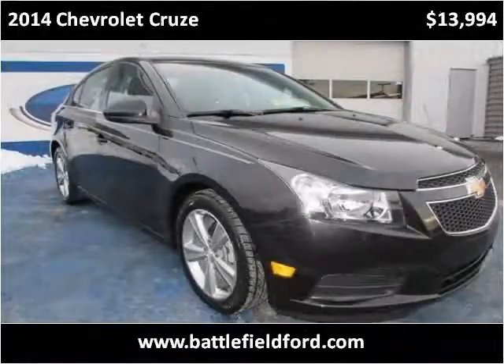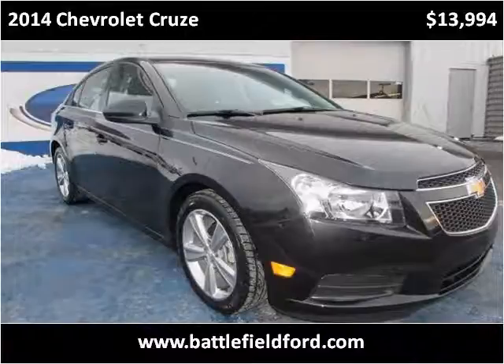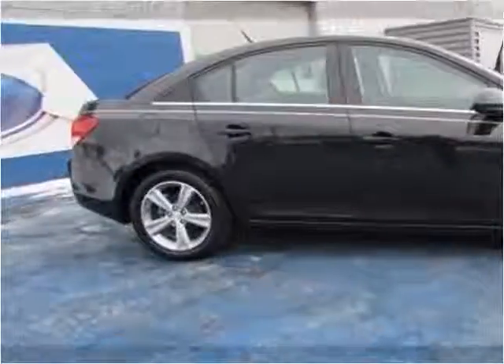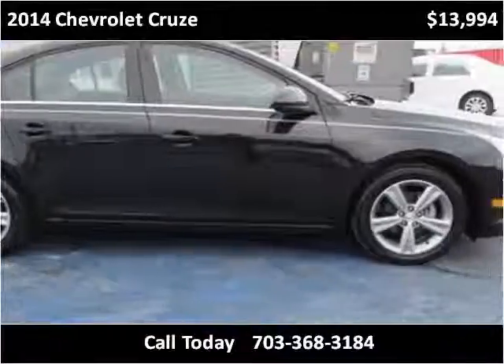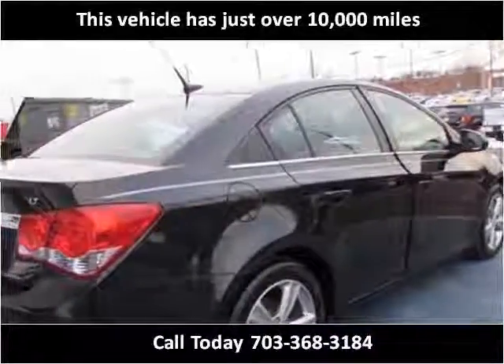This 2014 Chevrolet Cruze is available from Battlefield Ford Manassas. This vehicle has just over 10,000 miles.